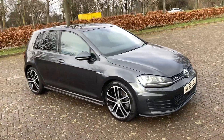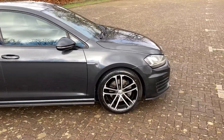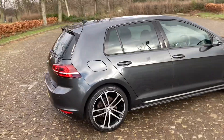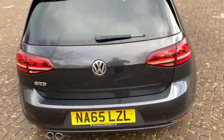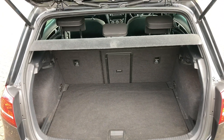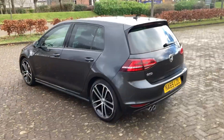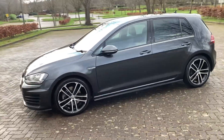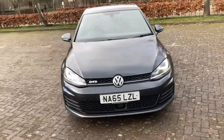65-inch VW Golf GTD finished in grey metallic. It's got 18-inch alloys, rear parking sensors, parcel shelves there. Got front parking sensors too.